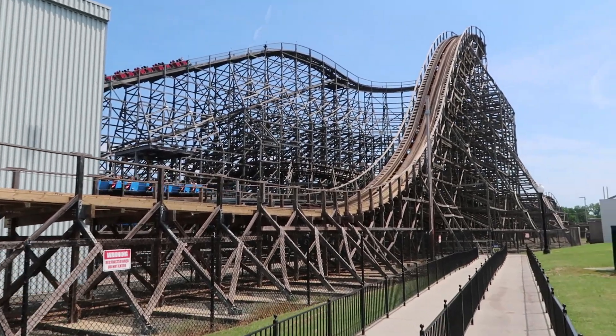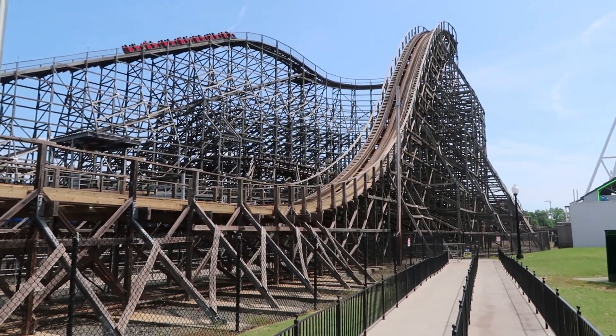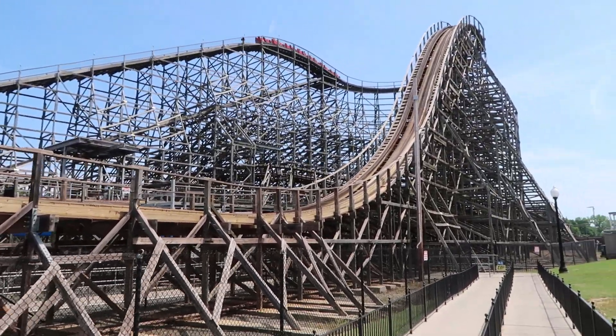I'm about to get on the Hurler. As you can see, you've got fresh wood here at the bottom of the track, at the bottom of the drop. So we'll see how smooth it is now. I actually thought it was a decent ride when I rode it back in 2016.